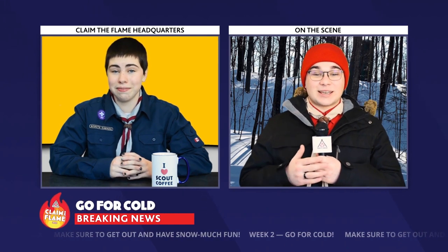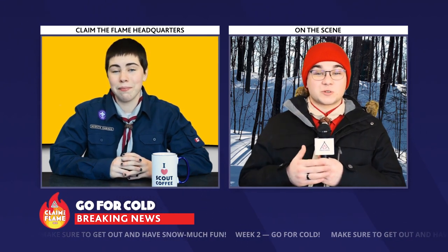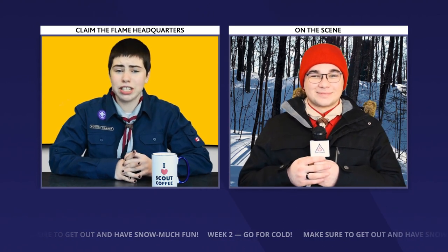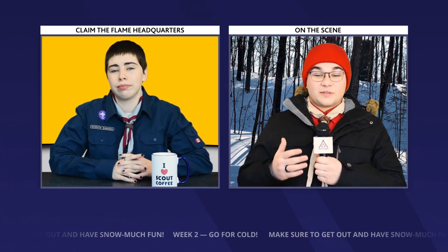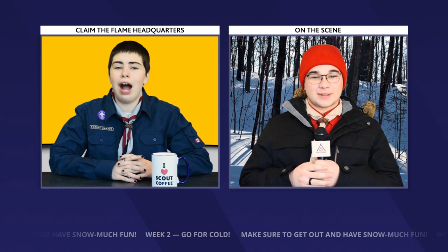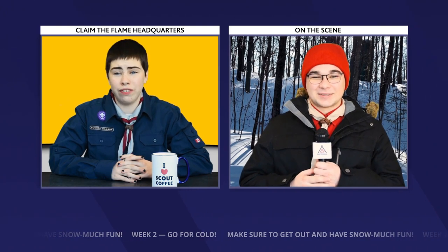Get ready to go for cold in these activities — I'm talking about snow shelters, winter survival kits. Wait, can we not pause first and celebrate the awesome time we had in last week's challenge? You're right, I always get ahead of myself with the next challenge because I'm just so excited. I loved seeing all the crazy cool adventures Scouts had across Canada last week. Let's take a look.